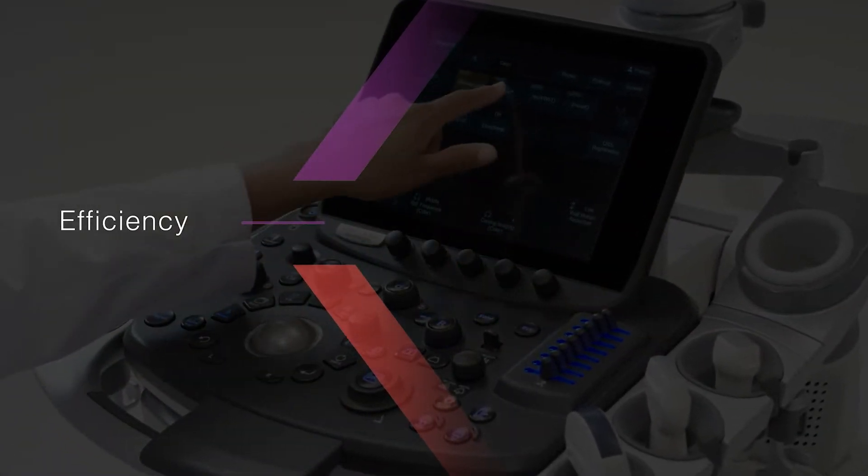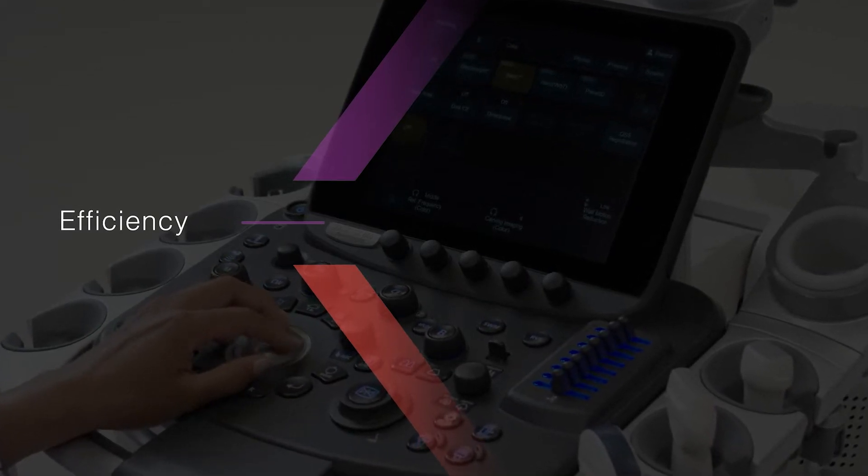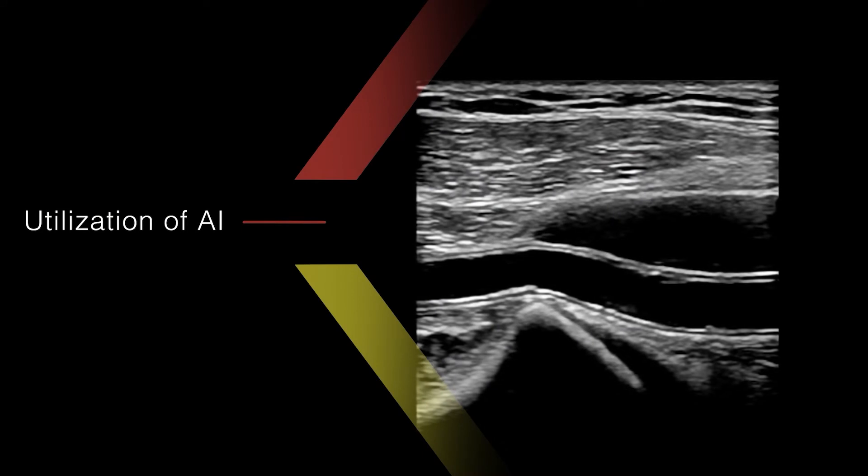Efficiency: reduce the process of image optimization, providing high quality diagnostic images. Utilization of AI.